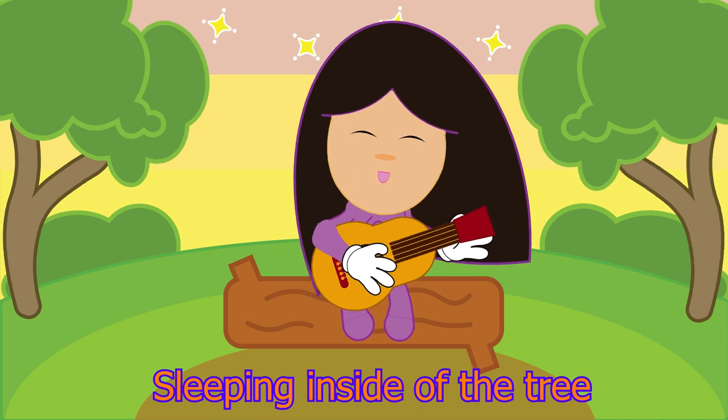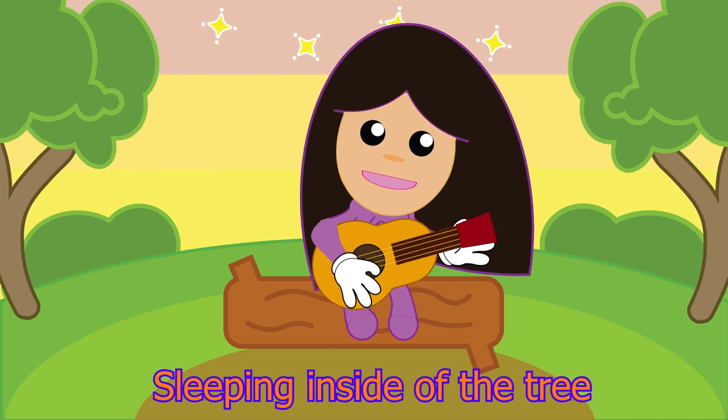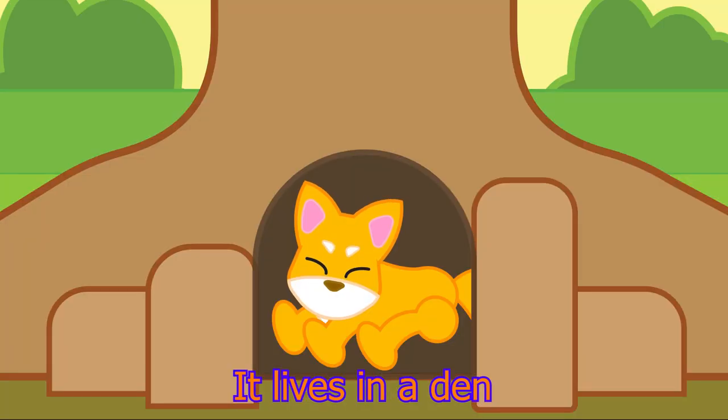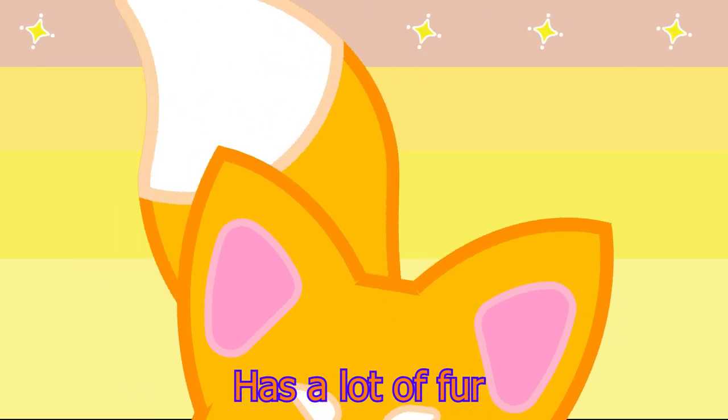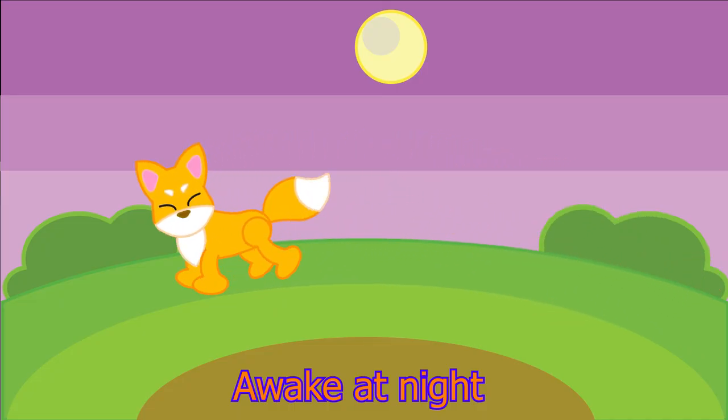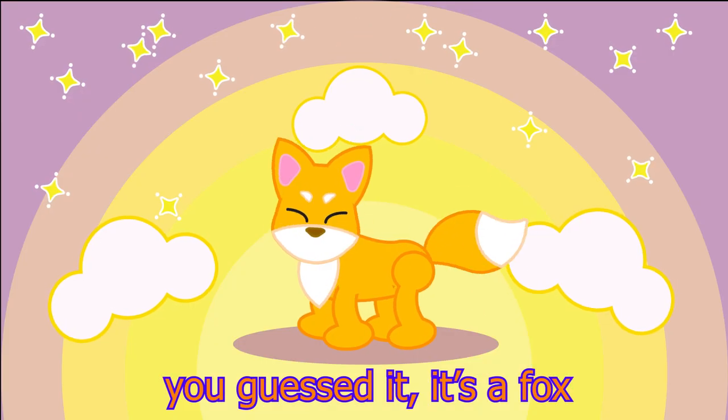Sleeping inside of the tree. It's part of the oak tree family. It lives in a den. Has a lot of fur. Awake at night. You guessed it. It's a fox.